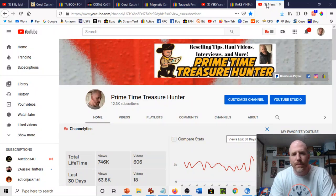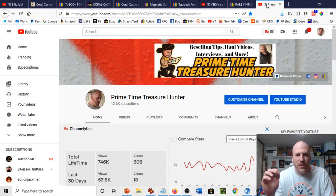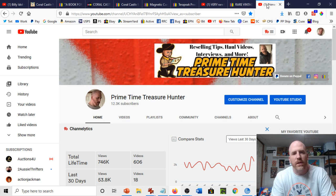Hey, what's up everyone, Dominic the Primetime Treasure Hunter here. Welcome back to another video. We're going to do something a little bit different today — keeping you on your toes. You never know what you're going to see on this channel. This time we're going to do a feature where I dive a little deeper into an item I found while outsourcing, something interesting I want to present some information about, and then go into the history and resale value.